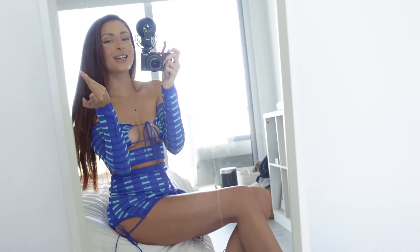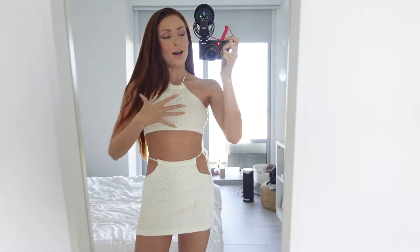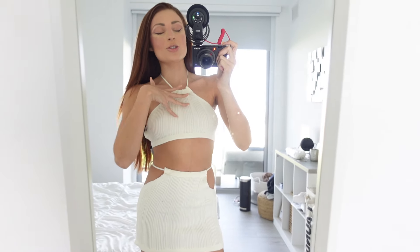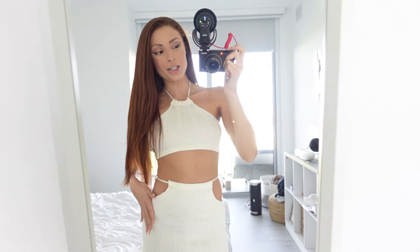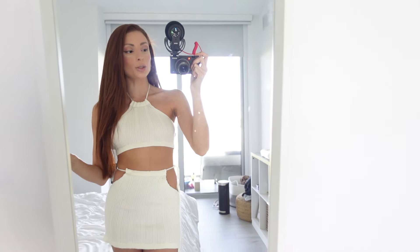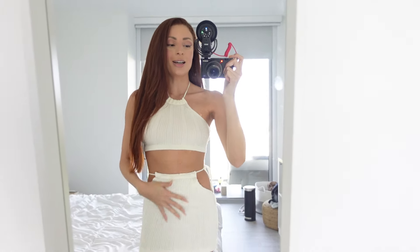Oh my god, I don't even think the camera does this outfit any justice — in person it's so pretty. I have this obsession with knitted mini skirts. This one is just so pretty and so soft. I'm obsessed — I like this ten times more than I expected to. I also love the cutouts here because, for a girl who doesn't really have hips at all, it gives the illusion of a little bit of a hip. This is perfect for me — I'm in love.